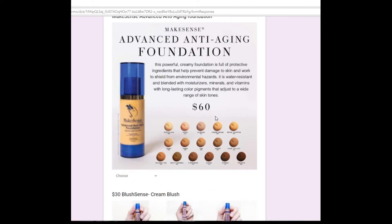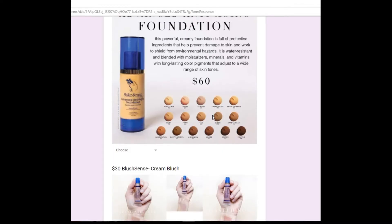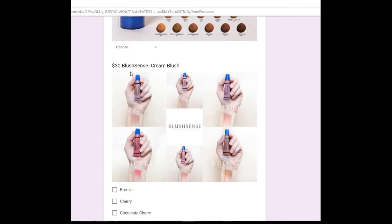If you need advanced anti-aging foundation, that's $60 because it has that extra boost of moisturization for your face. BlushSense is super amazing — my favorite is actually Chocolate Cherry.